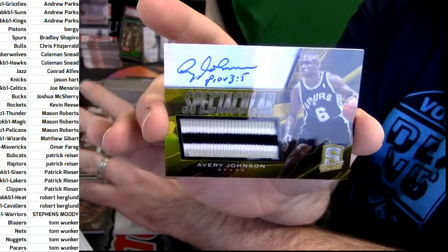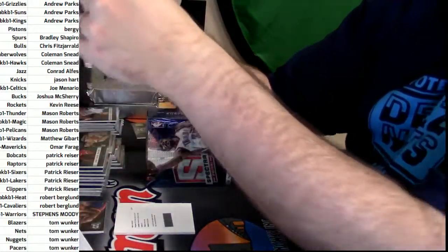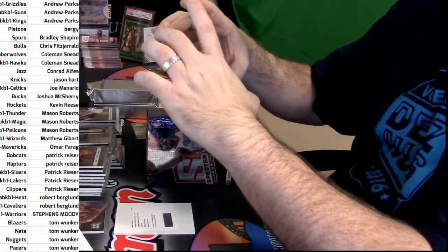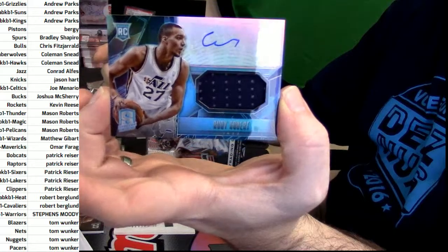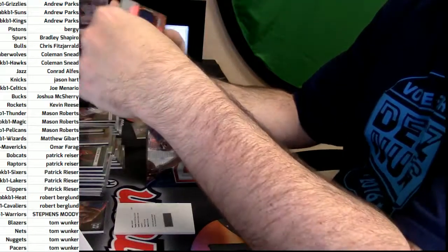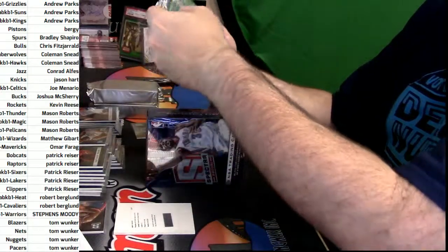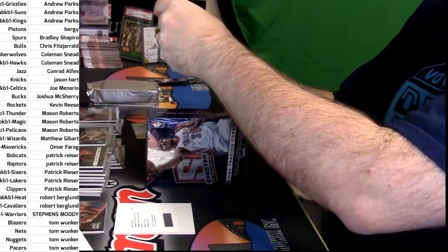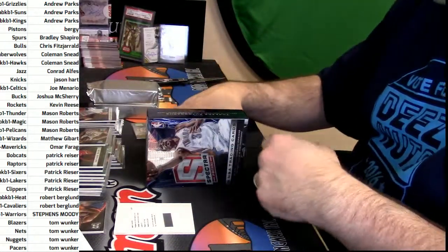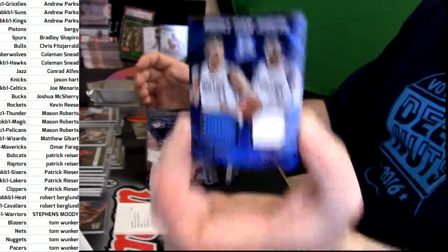Golds in every pack — golds for everybody! Rudy Gobert, 80 out of 99 for the Jazz. I noticed like 14-15 you had almost a gold in every box — 15-16, not so much. But 14-15 it felt like it was almost guaranteed. Dirk — Montellis, 35 out of 75, Dallas Mavericks.